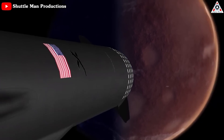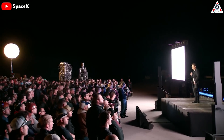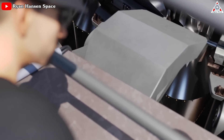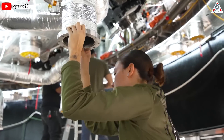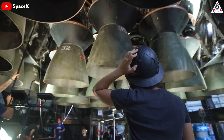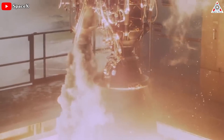Starship, SpaceX's Mars-bound rocket, is set to receive a huge update as the Raptor engine is getting a remodel. That promises to bring a monumental revolution — in fact, it's a big boost to power to become the world's most powerful engine ever built. That's right, SpaceX does shock the whole rocket industry with the new Raptor 3.